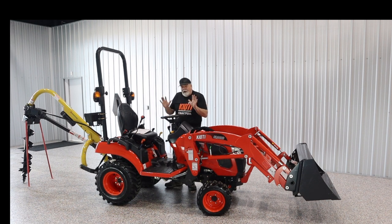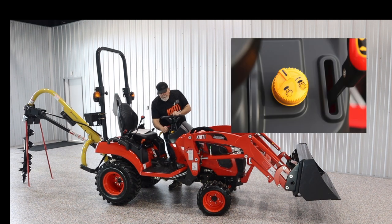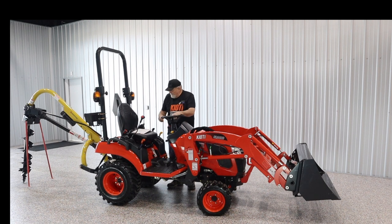Some of the stuff the tractor has: tilt wheel, very important if you're not built like everyone else — nice feature. An electric PTO, something that we've asked for and Coyote responded. Simply turn the switch on and off to activate the PTO. It does have a rear PTO, of course, and three-point lift.